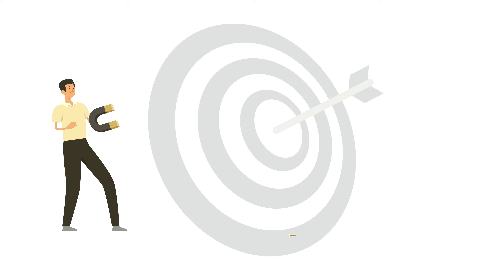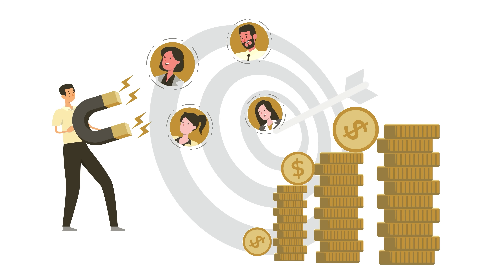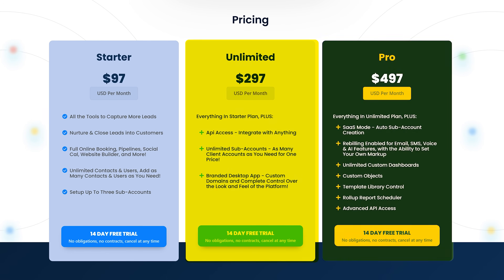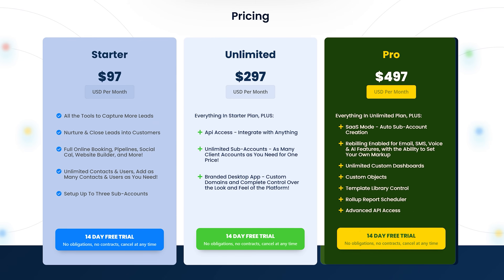This is a super great service-based business that I think everyone can start. Most local businesses are not good at marketing, so you're basically giving them booked calls on autopilot. That is worth a lot of money — a perfect side hustle or small business you can start right now. The plan you'll want is the unlimited or the SaaS Pro plan, so you can create unlimited sub-accounts and have a sub-account for each of your clients.